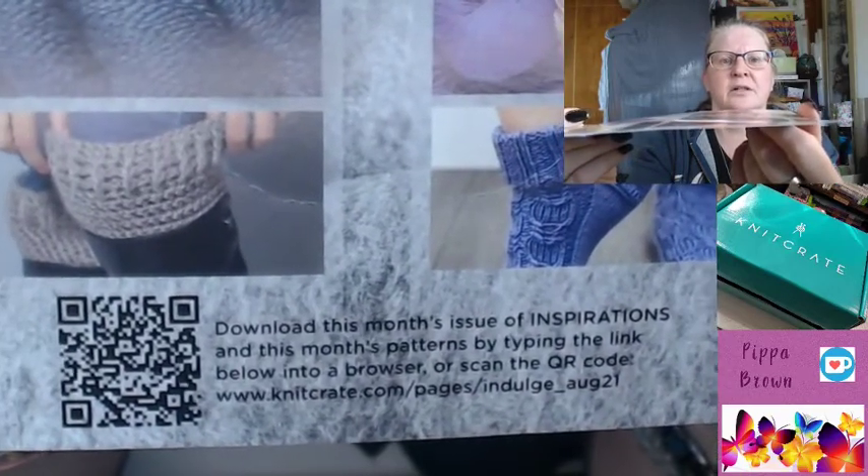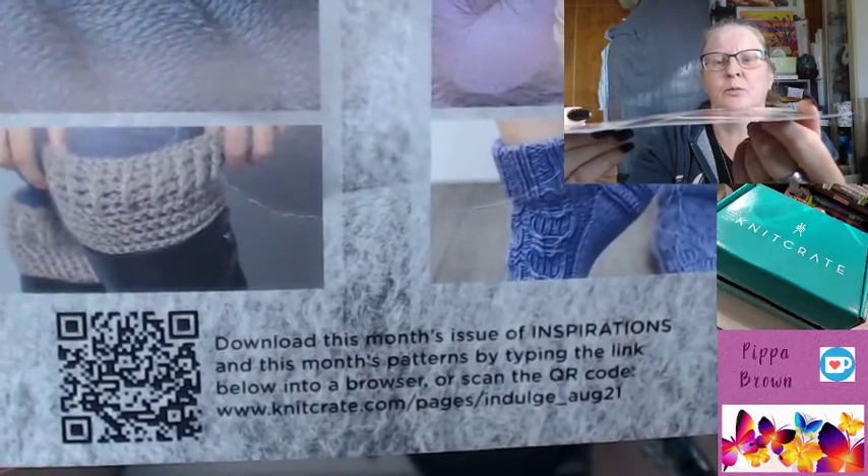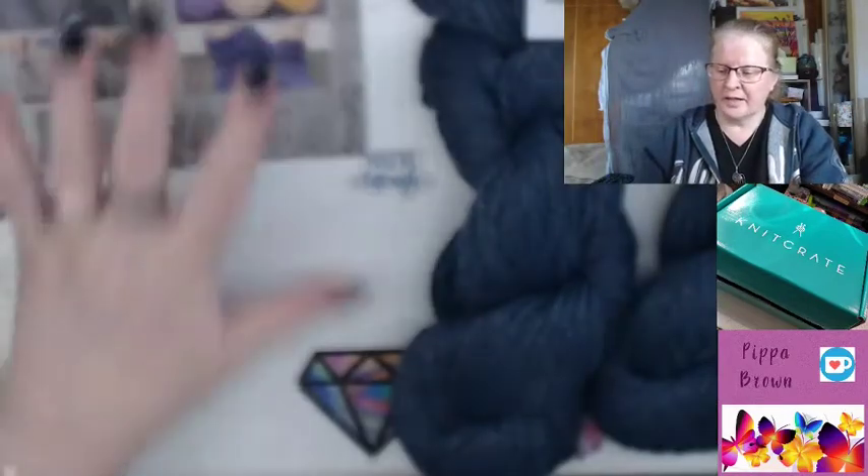There's the full code there — knitcrate.com/pages/indulge — August 2021. So it's the August bag.